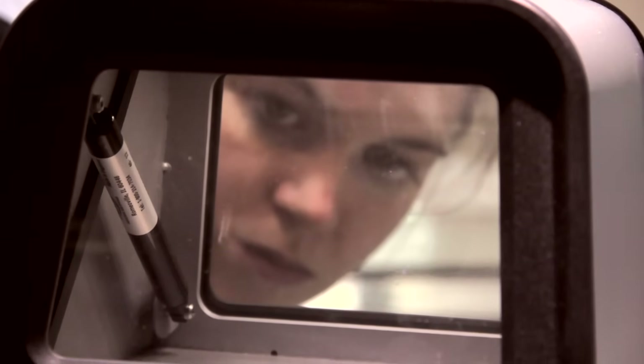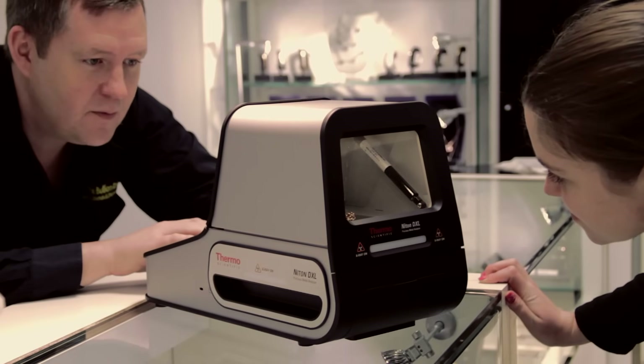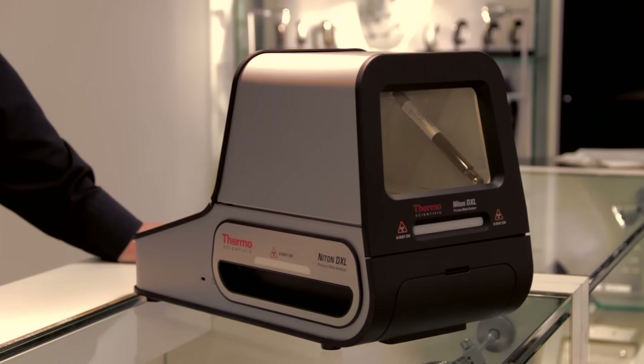These concerns can all be a thing of the past with portable Thermo Scientific precious metal analyzers, featuring the Thermo Scientific Niton DXL desktop x-ray lab.